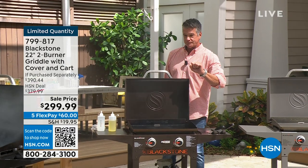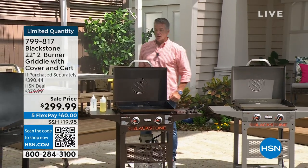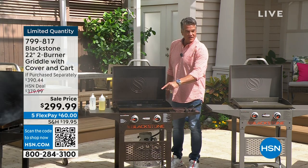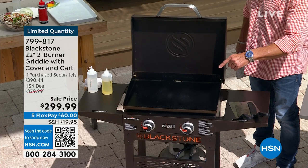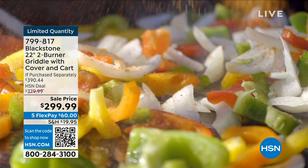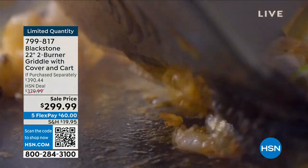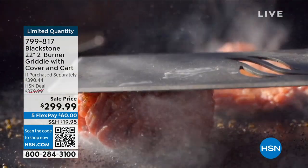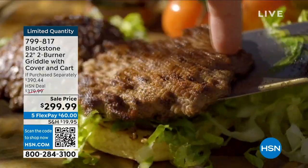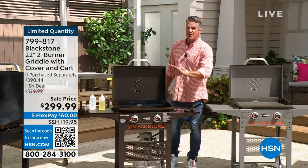Let's talk about the price. The entire value is $390. We sell it for $379 here every day of the week. Today we dropped $80 off the price — lowest price ever. If you've always wanted one, want to make cheesesteaks, smash burgers, sausage and peppers without the peppers going through the grill, seafood — you'd never cook clams and mussels on a regular barbecue, all the juice would fall through. Smash burgers — $60 on flex pay. I have 325 to go around.